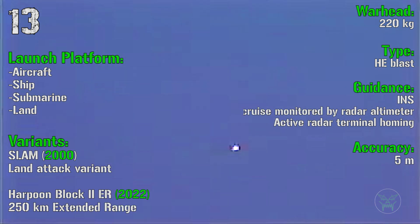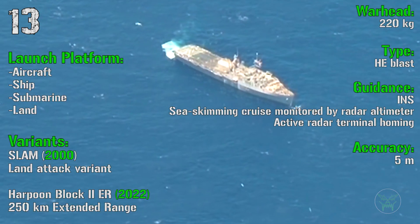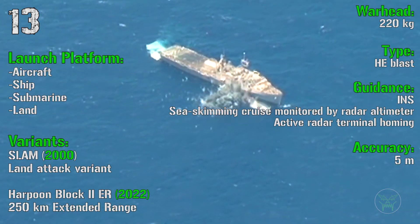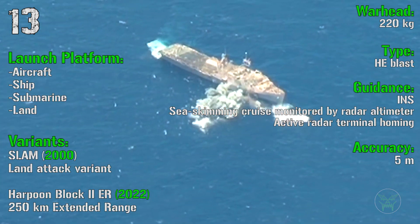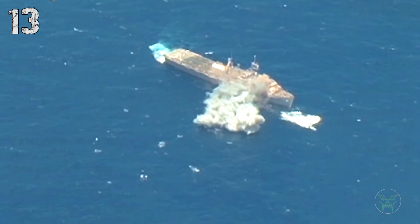The first engine stage is a solid fuel rocket booster and the second is a turbojet. The warhead is 220 kilograms of high explosive blast with an accuracy of 5 meters. This missile can be launched from aircraft, ship, submarine and land. The latest variant, the Harpoon Block II ER extended range, will arrive in 2022.